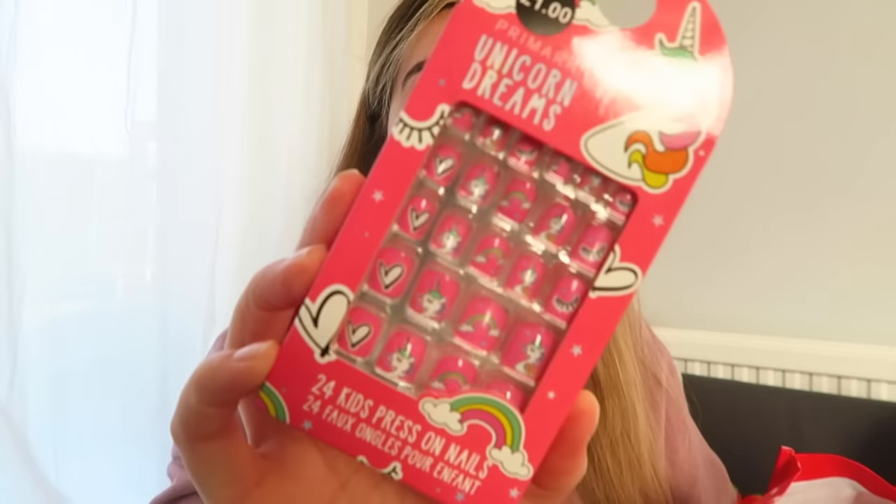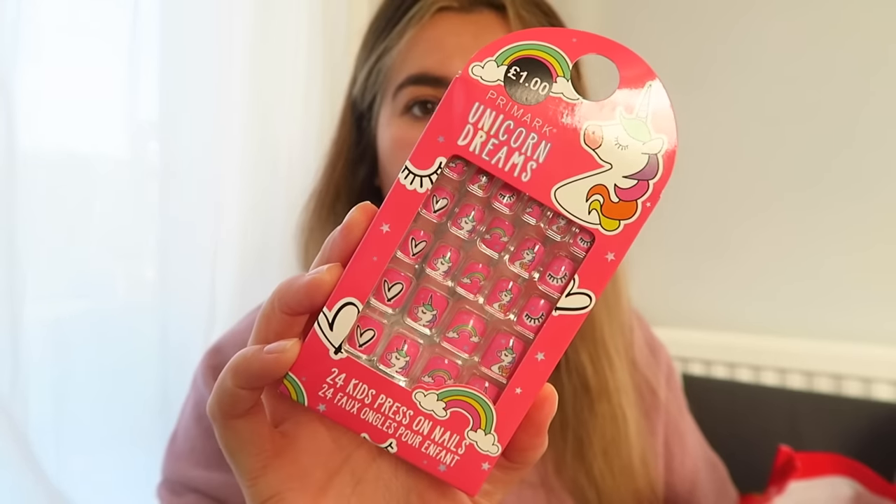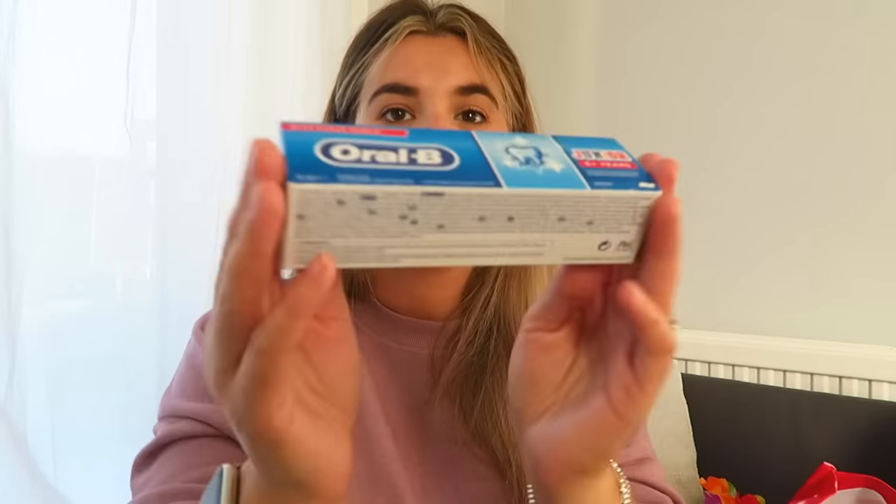From Primark I got unicorn dreams press-on nails — one pound for 24. I thought she'd absolutely love these. This is like such a good little girl's stocking, I've absolutely smashed it this year. And toothpaste, six-plus.